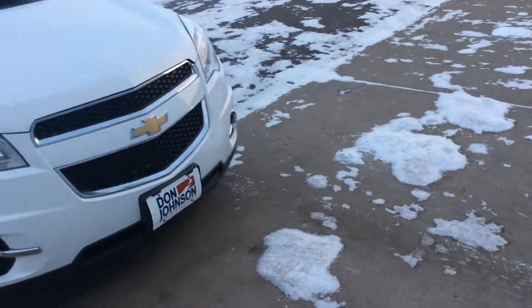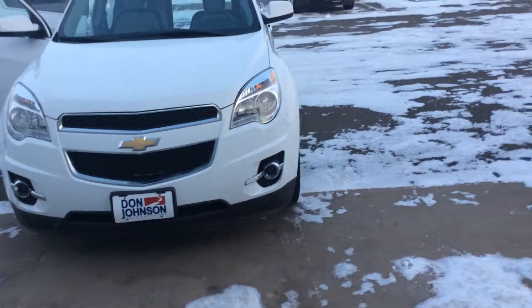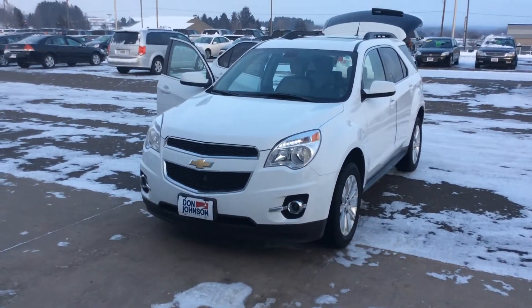If anybody wants to take a look at it or even take it for a test drive, just give me a call at 715-475-1418.